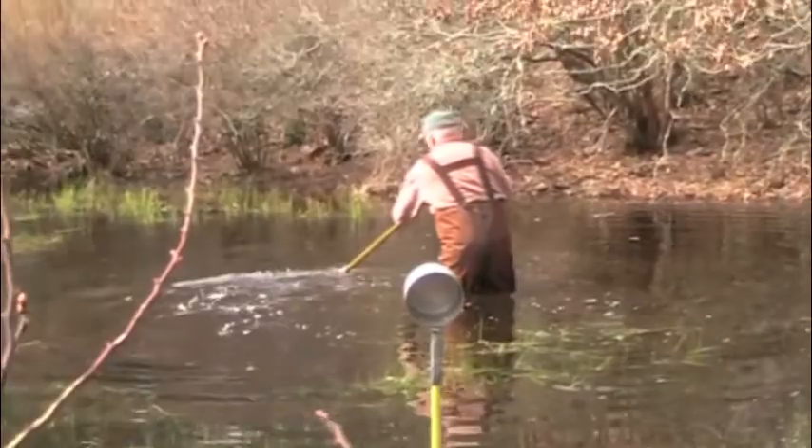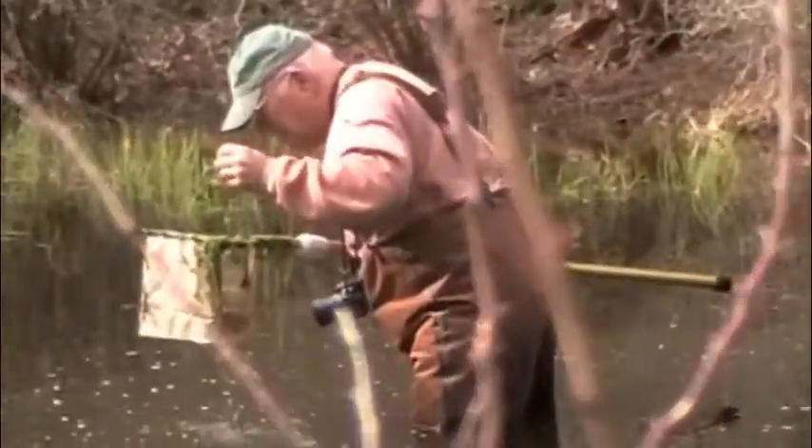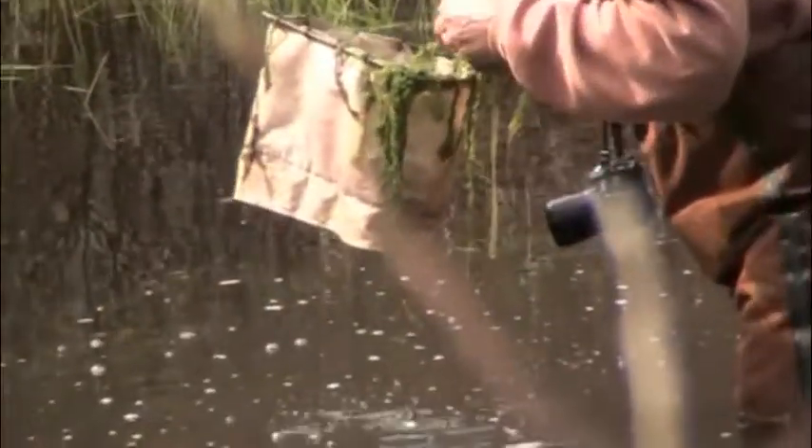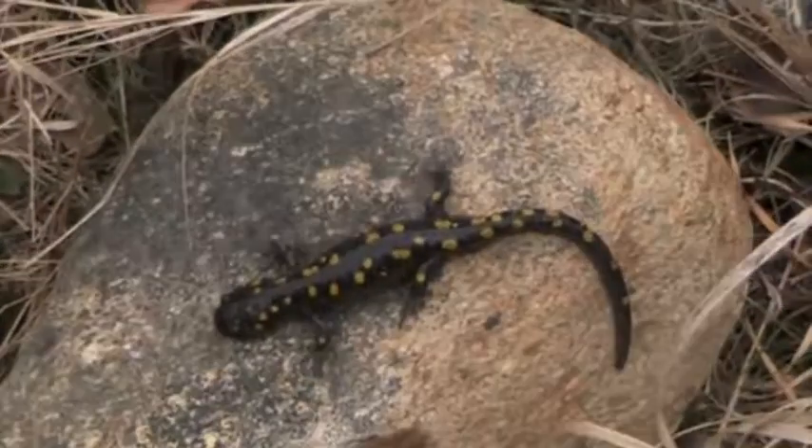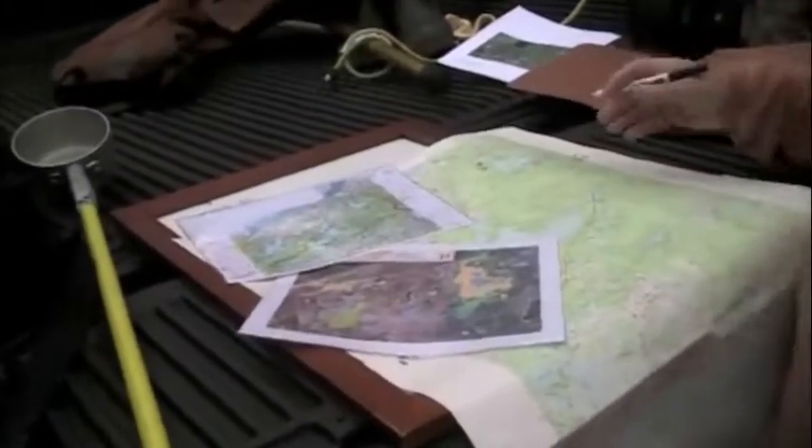We need your help to raise $16,000 to save the pool and the forest encircling it. We thank you and the salamanders thank you. That's what we do.